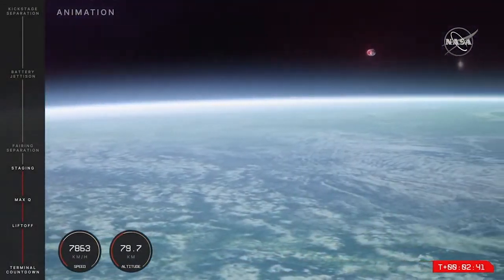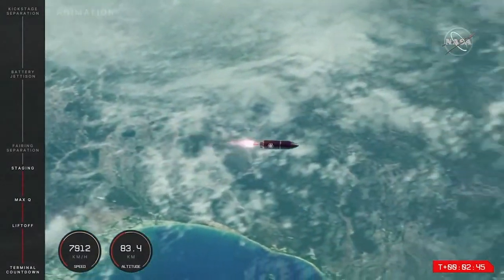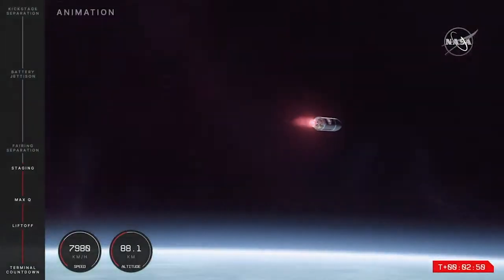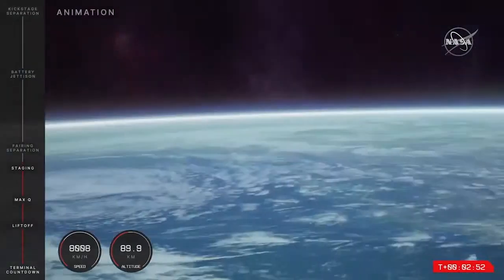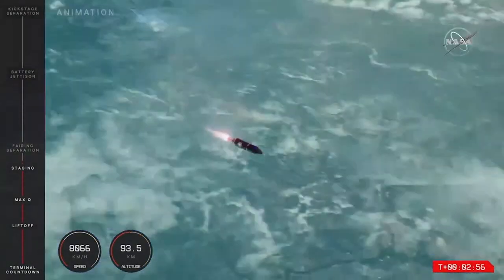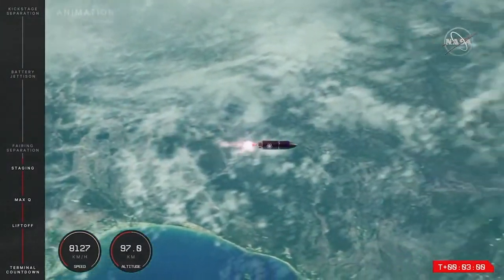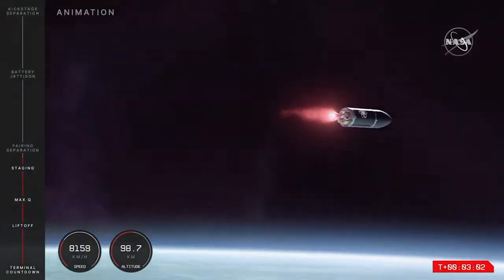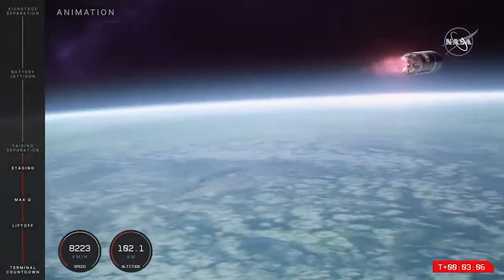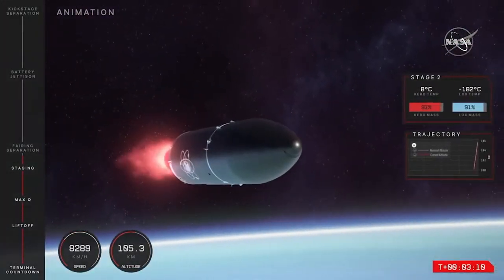We have had MECO confirmed. And we will be coming up soon on the fairing separation for the mission. To confirm from mission control comms: we have had MECO and second stage separation, and it's carrying on now as you can see in that animation. Soon we will be coming up to the fairing separation. That is the jettison of the fairing halves, or the rocket's nose cone that sits on top of the second stage. Now that Electron is well past the Kármán line, we don't need that fairing — it served its purpose to protect the payload.